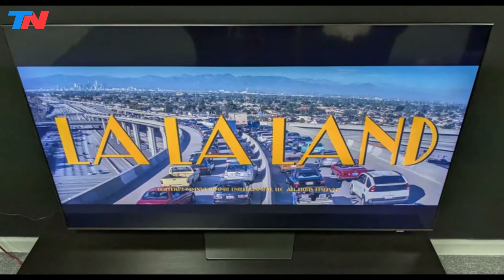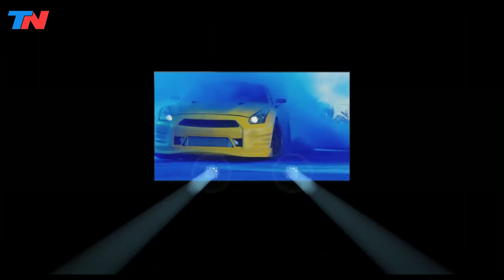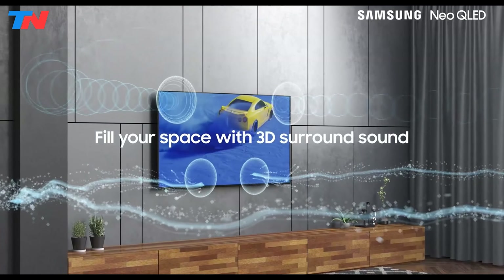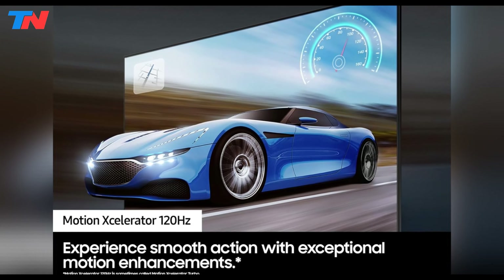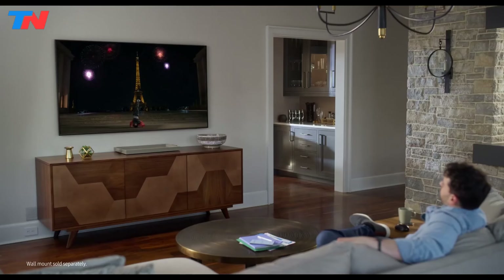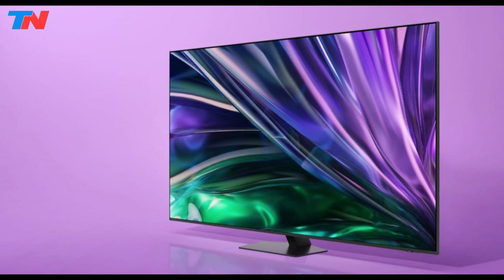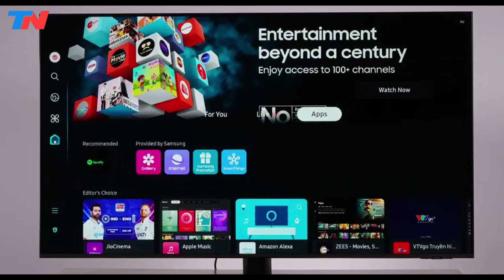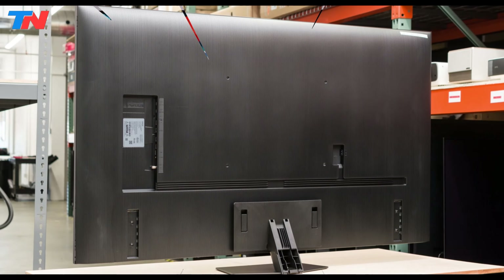The Real Depth Enhancer Pro adds a sense of depth to the images, making them appear more lifelike. This model includes Dolby Atmos and object tracking sound lite, creating an immersive audio experience with 3D surround sound that follows the on-screen action. The Motion Accelerator Turbo 120Hz ensures smooth crisp visuals even during fast-paced scenes, making it ideal for watching sports and action movies. The TV is equipped with the NQ4 AI Gen 2 processor, which powers high-performance 4K AI upscaling, transforming HD content into stunning 4K resolution. The Samsung Tizen OS provides easy access to popular streaming apps and smart home device control, all integrated with voice assistants like Alexa and Google Assistant.